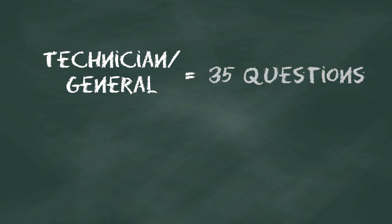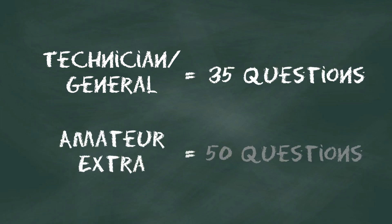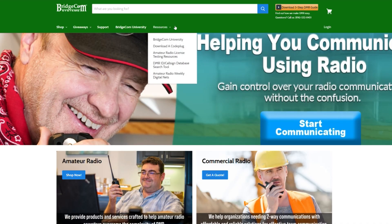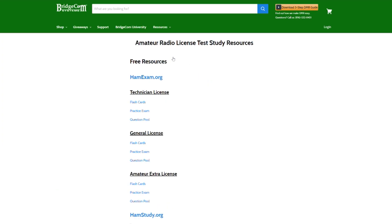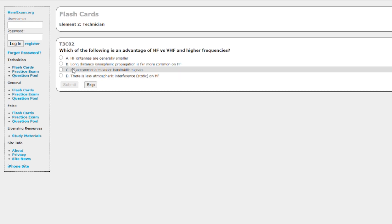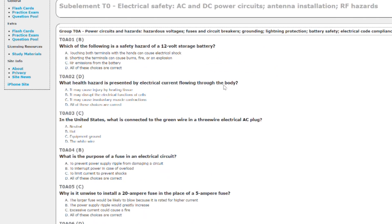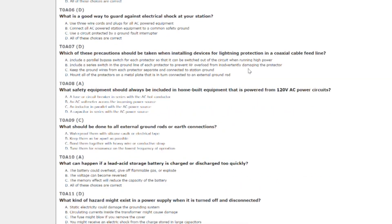So what's the best way to prepare for these tests? Each test will cover different information and each test has a separate question pool. Technician and General exams will have 35 questions and you can expect 50 questions from Amateur Extra. At BridgeCom, we offer a resource section with several options for you to choose from so you can pass the test you're looking to take. There you can find flashcards, practice exams, and even the entire question pool for your specific exam. This way you can easily prepare for the questions to come ahead.